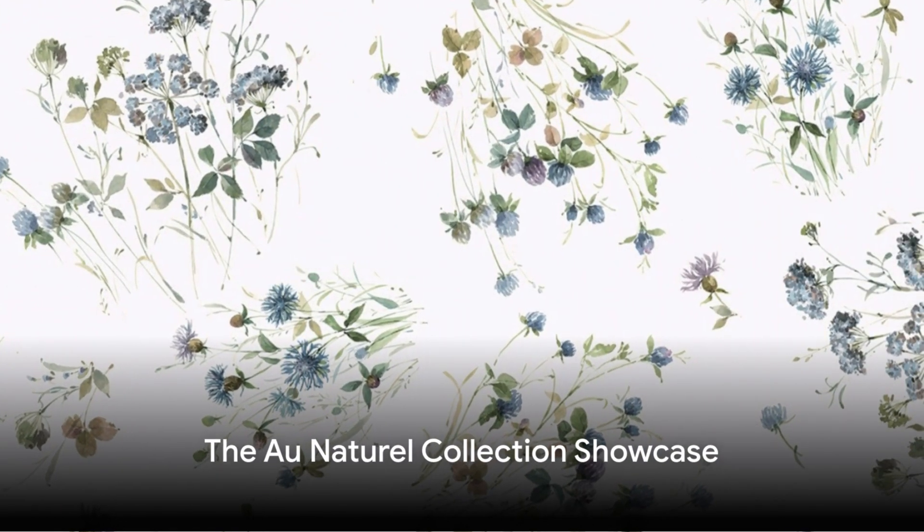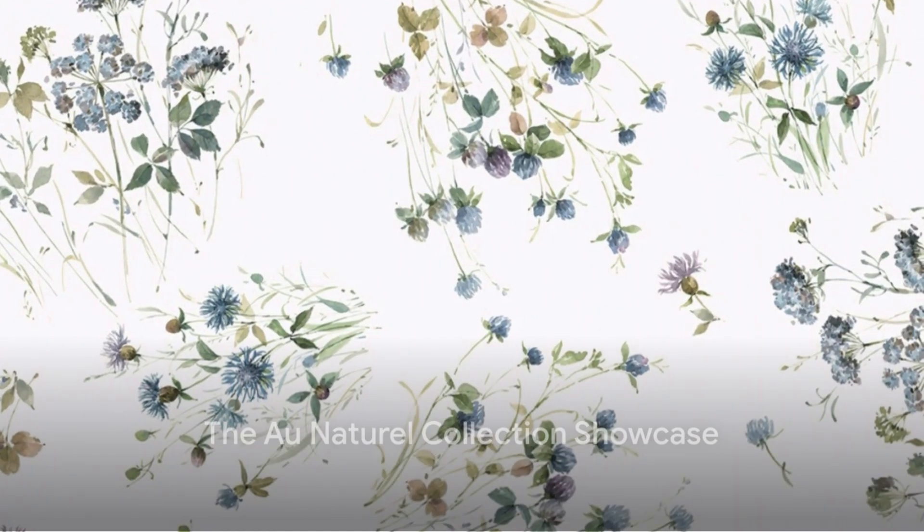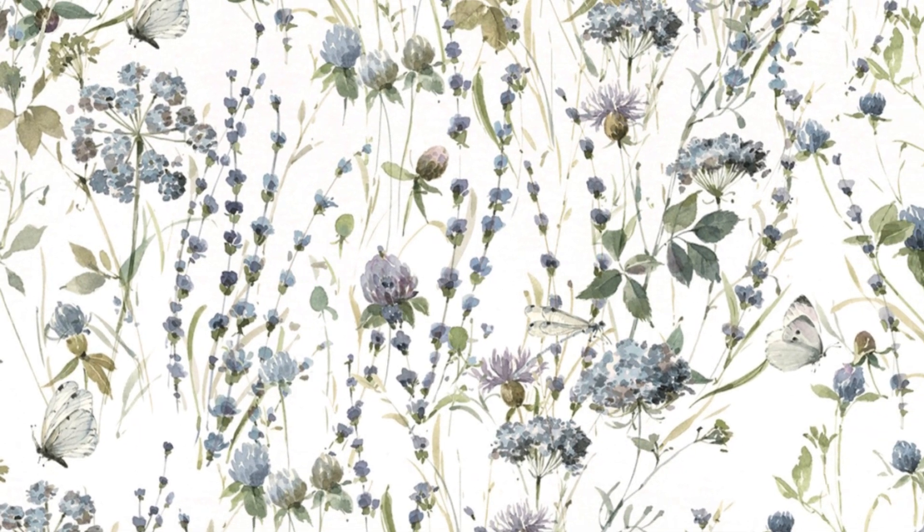Uncover a realm of fine botanicals and natural designs, the perfect fit for quilting, clothing, and home decoration. Each design is meticulously tailored to provide both balance and flair.